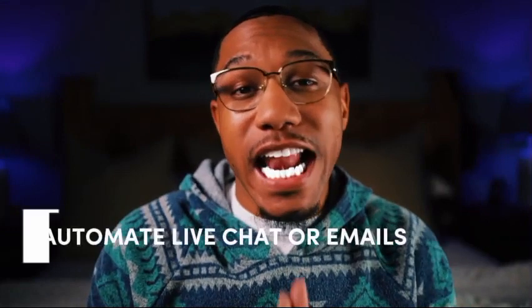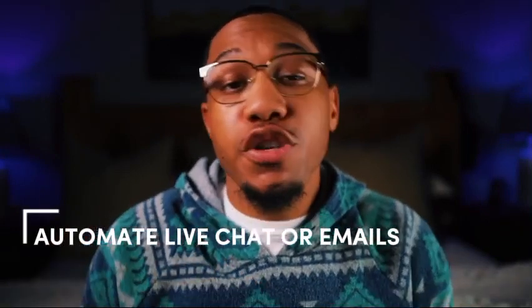Number two, automate live chat or emails. You can integrate ChatGPT with tools like Zapier or a custom chat widget to provide instant responses on your website. For emails, use it to draft replies quickly while you still approve the final response. Number three, upsell and cross-sell. You can program ChatGPT to suggest complementary products during customer interactions. For example, if someone asks about a camera, it can recommend lenses or accessories.